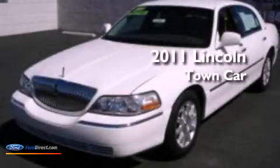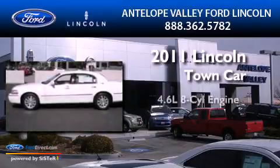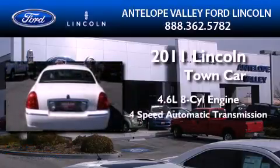This is a certified pre-owned 2011 Lincoln Town Car. It has a 4.6-liter 8-cylinder engine and a 4-speed automatic transmission.